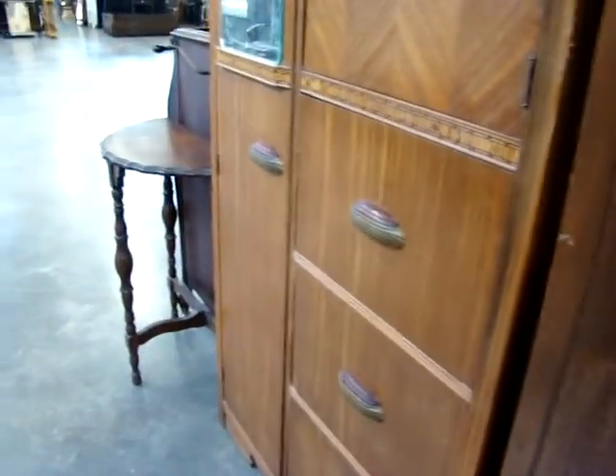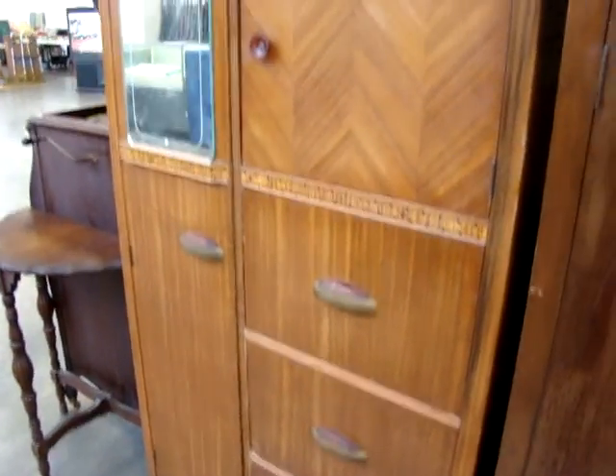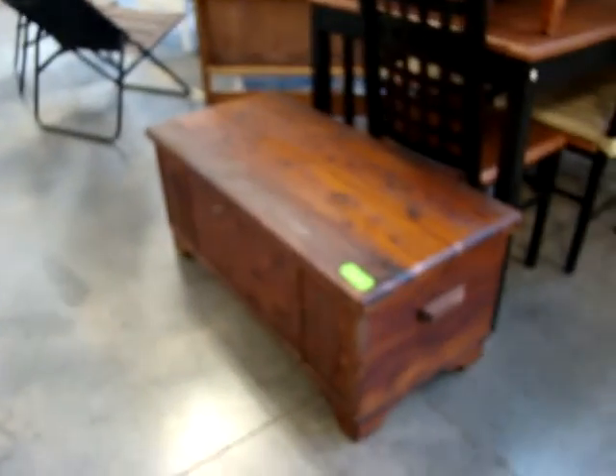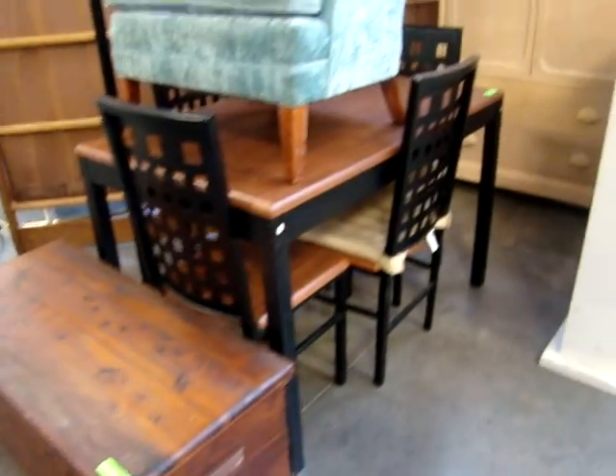Nice little chifforobe — you can hang your clothes on one side, two drawers on the other. Nice piece. Then we have this deco wardrobe with the mirror in the front — nice cabinet, cedar lined. Then we have the cedar trunk.